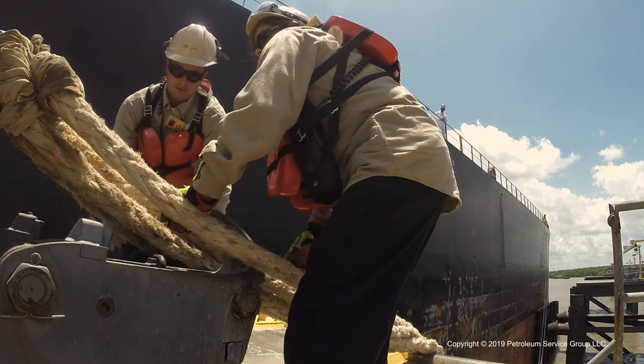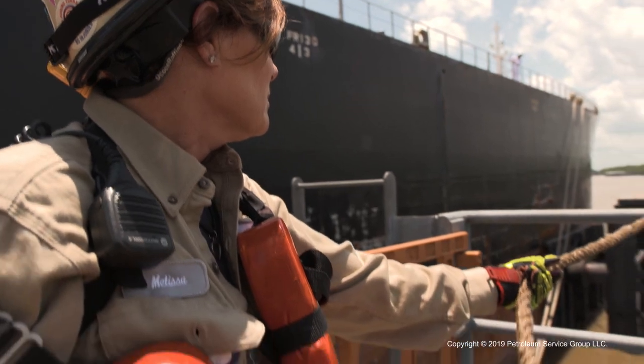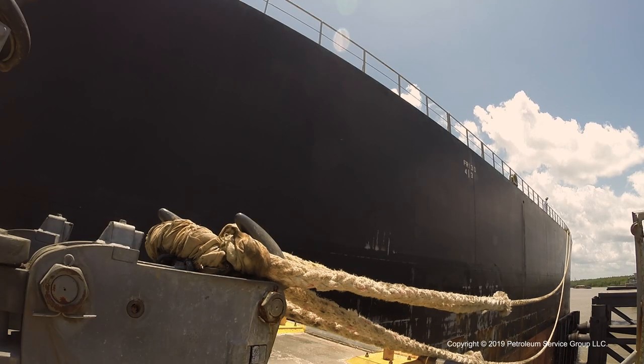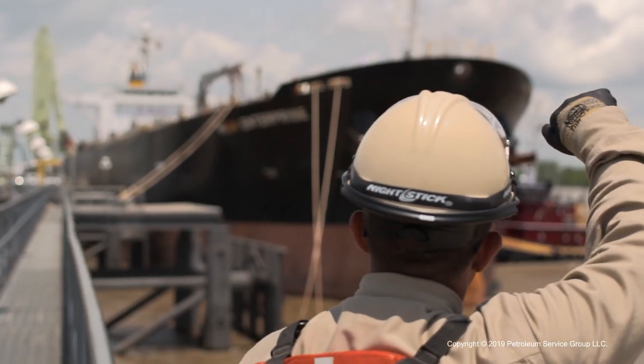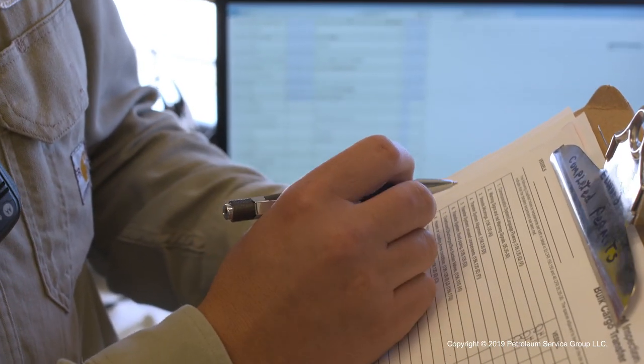It can take 45 minutes to two hours to moor a ship or barge, and at some sites, plant personnel or other contractors could also be involved in the process. Once the vessel is safely docked, the dock operator goes through a detailed checklist before giving the vessel and its crew a go-ahead.